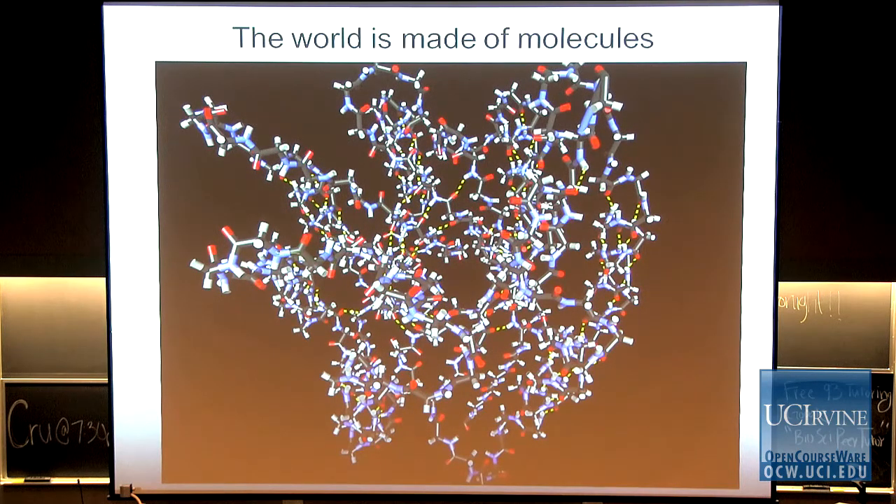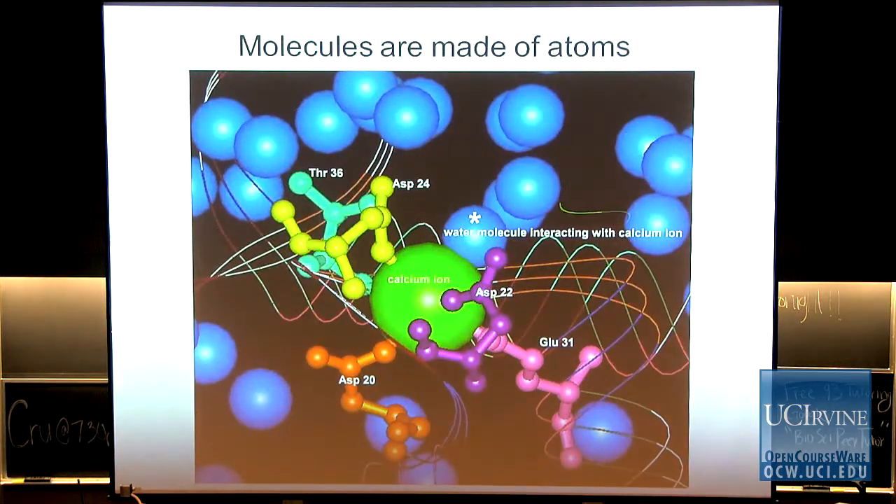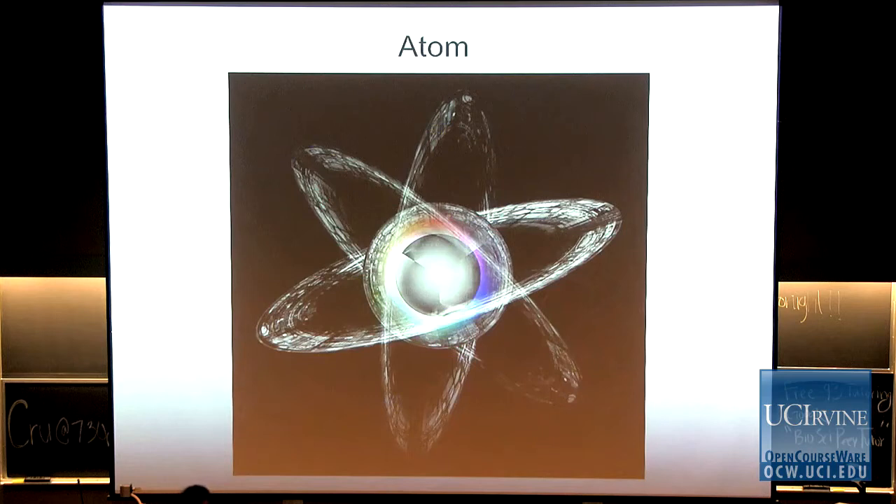If we zoom in even more, we see individual atoms — a calcium ion in the protein. The very basic building block in chemistry is the atom. The atom is the fundamental building block that we deal with in chemistry. This looks atom-like — but this is not necessarily true. This is just a rendering by artists, and we'll talk about that in more detail during one of the lectures.